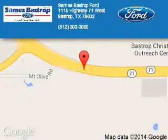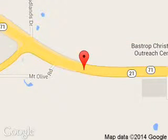Call or click to contact us today. Sames Fast Report is dedicated to doing everything possible to ensure that the experience you have selecting your next vehicle is a pleasant one. We are located at 1115 Highway 71 West, Bastrop, Texas 78602.